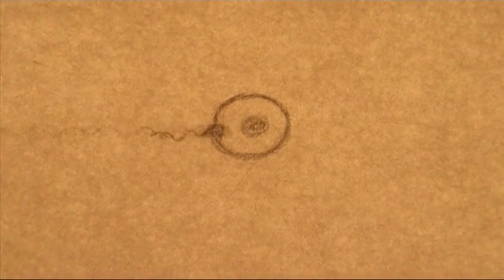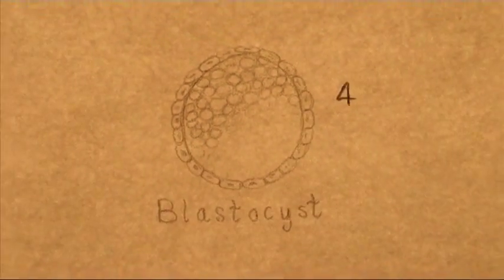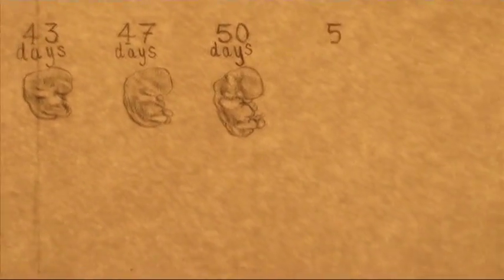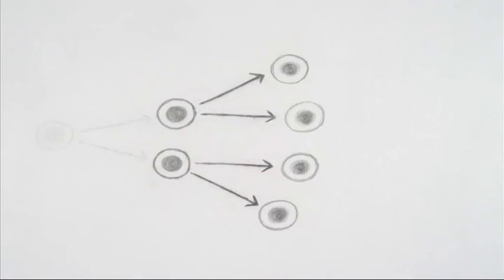Life begins with one cell, the fertilised egg. Throughout development, cells divide over and over again to produce the billions of cells that make up the body. At certain stages, most cells stop making copies of themselves and start to specialise.